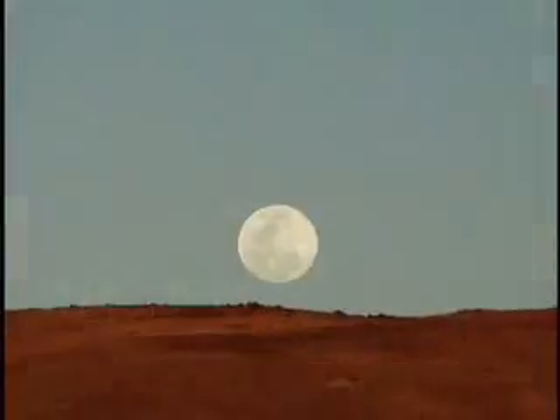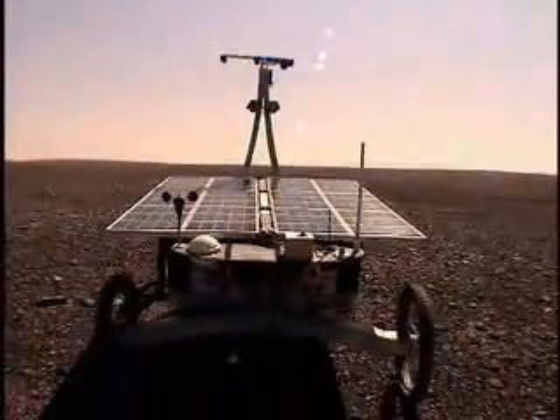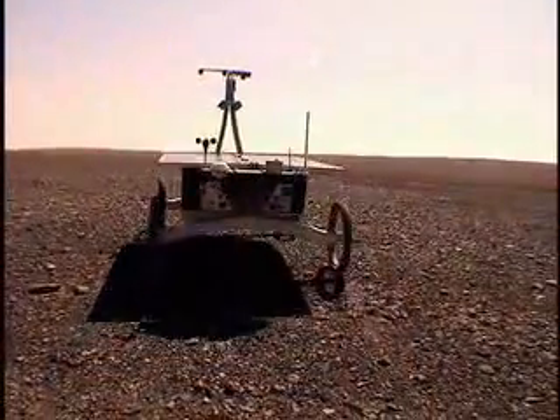Astrobiology rovers help us to understand how life may have developed and survived in extreme environments here on Earth. But they may also help us to learn how to search for evidence of life on the surface of Mars.